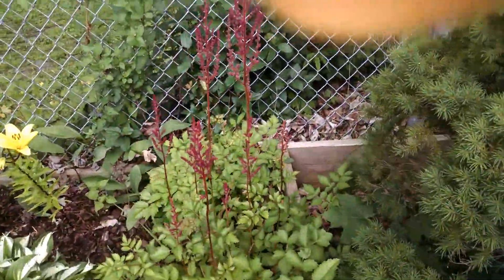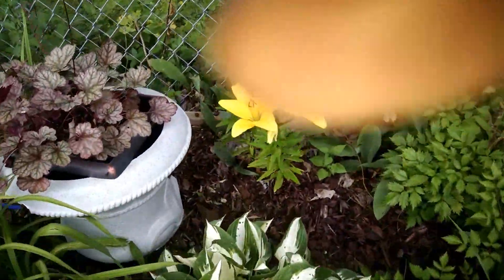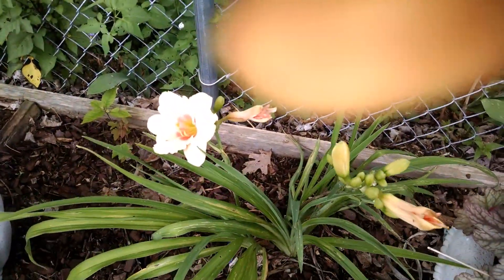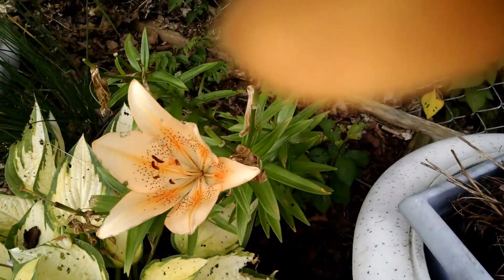Thistle's got some buds on them — they have that blue tint to them. Those are beautiful. The name escapes me at the moment. Here are some more yellow ones. There's another daylily. This is a little bit different — Asiatic.